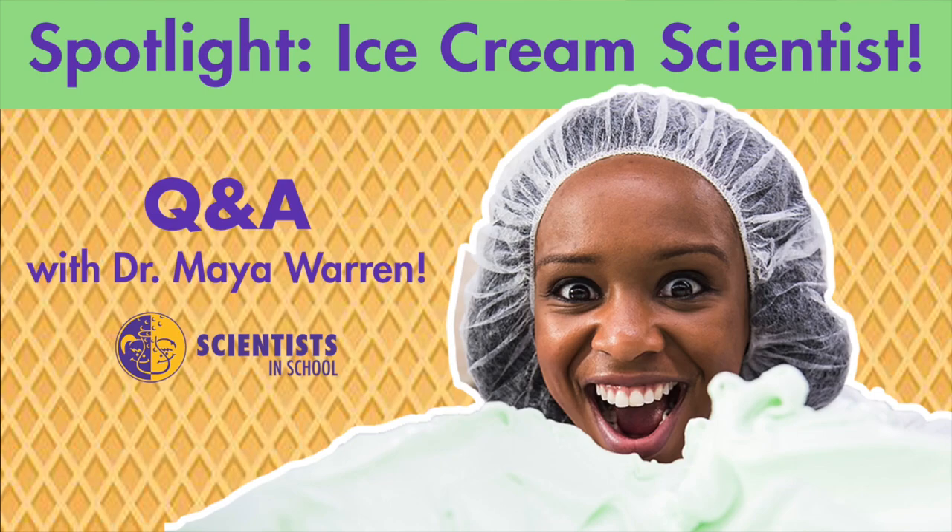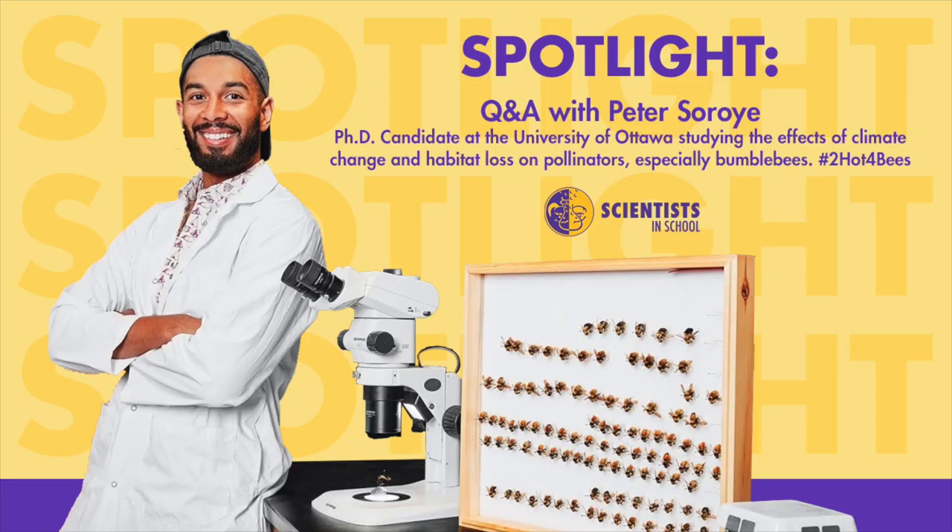Hi, everyone. My name is Scientist Betty, and I'm the host of a show called Spotlight with Scientists in School. On this show, I get to interview some pretty amazing scientists. I've had conversations with an ice cream scientist, a kid inventor, a bee researcher, and today we're going to chat with Scientist Heather. We're going to join her on an outdoor adventure as she teaches us all about water.